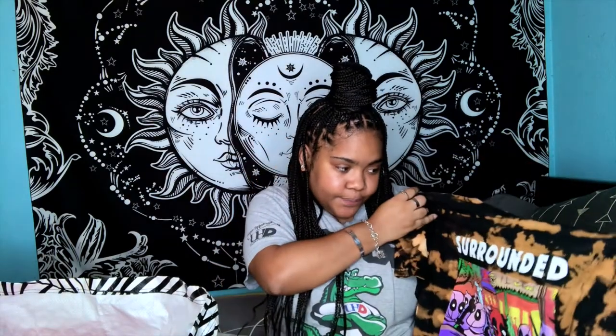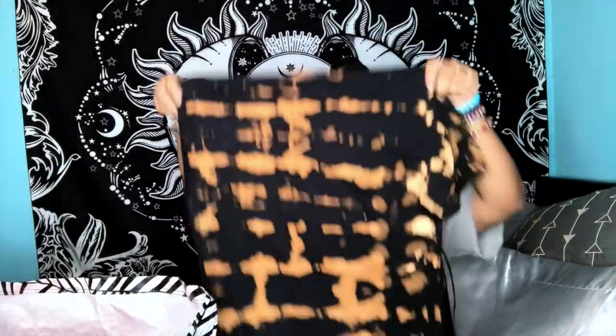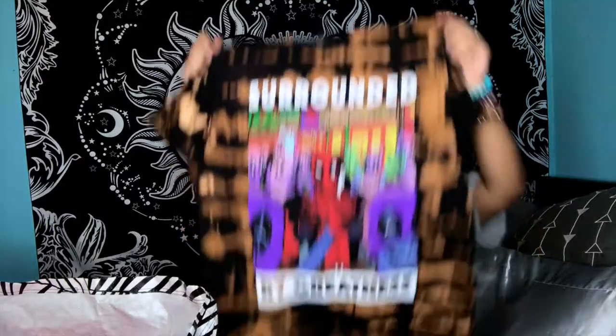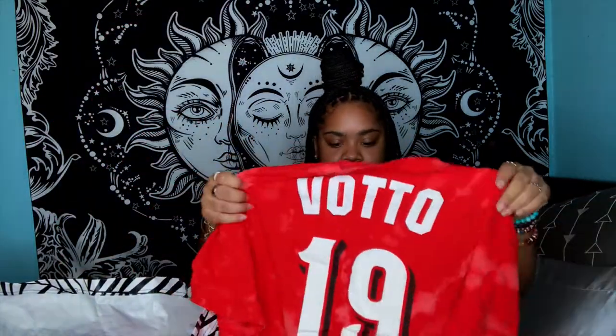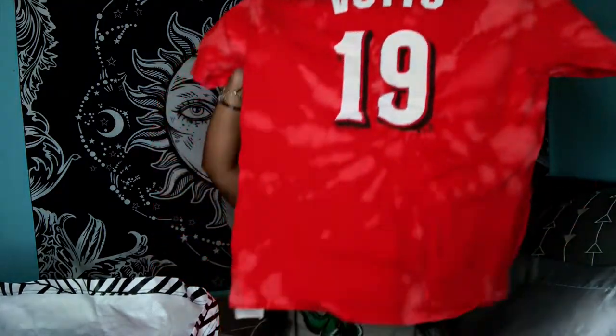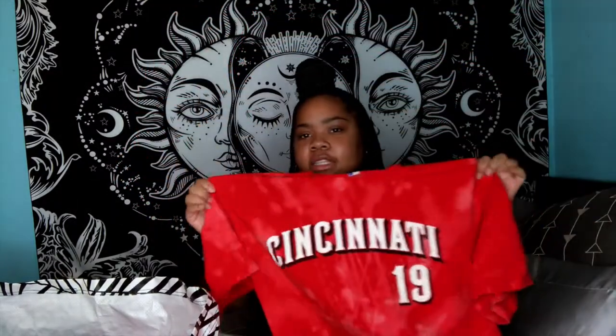Then we have a Marvel one — it says 'Surrounded by Greatness.' You know people love the Marvel shirts. Love the way this one came out on the front and the back, size medium. Then this is a Cincinnati Ohio number 19 shirt — dope shirt. The bleach isn't too too noticeable but you can see it.